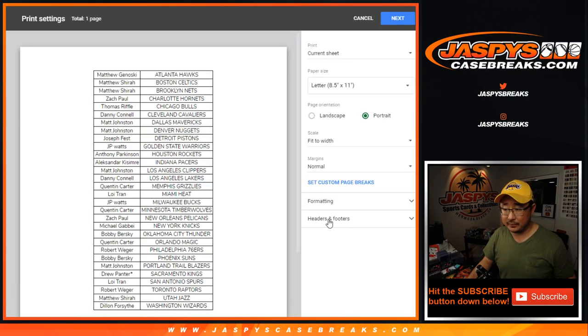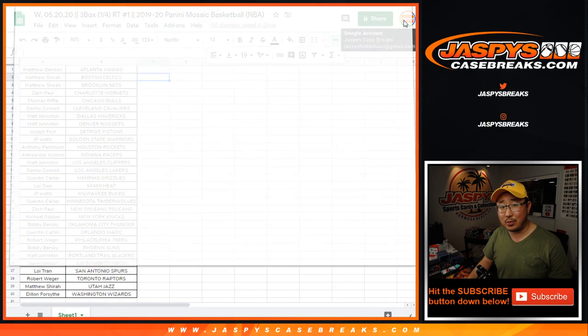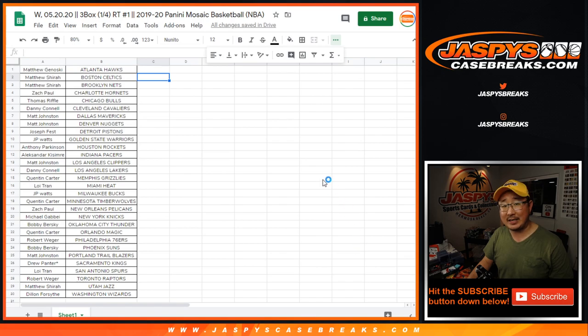Let's print and rip. 2019-2020 Panini Mosaic Basketball — Fast Break and Blaster Editions. Those are going to be the special ones right there.